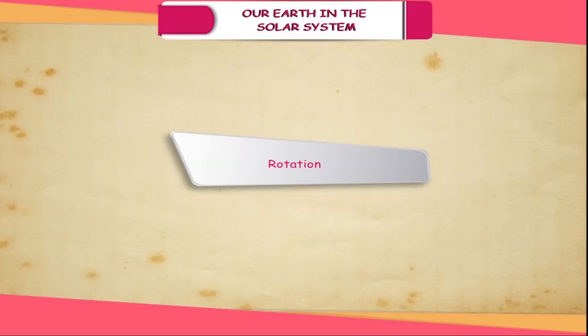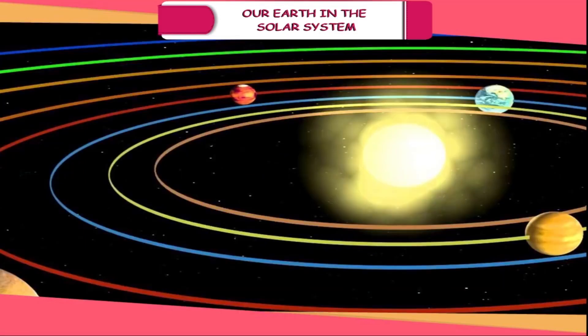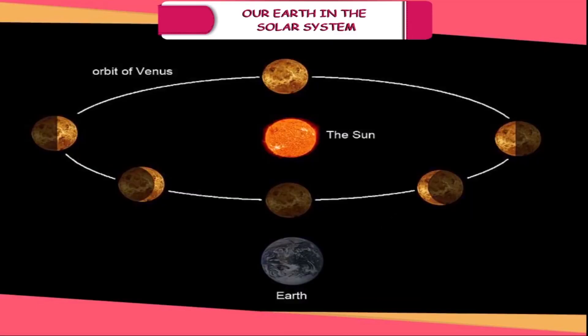Rotation. Each planet also rotates or spins on its own axis. The Earth's axis is the imaginary line joining the North Pole and South Pole through the centre of the Earth. Except for Uranus and Venus, all other planets rotate from west to east. The Earth completes a rotation in about 23 hours and 56 minutes.